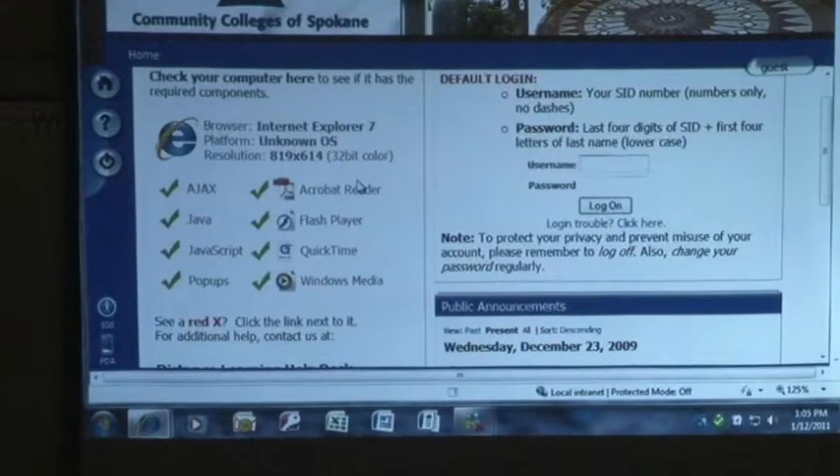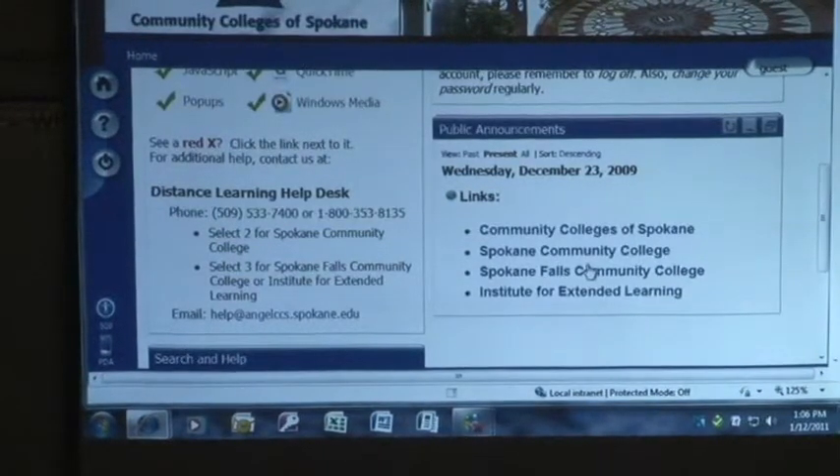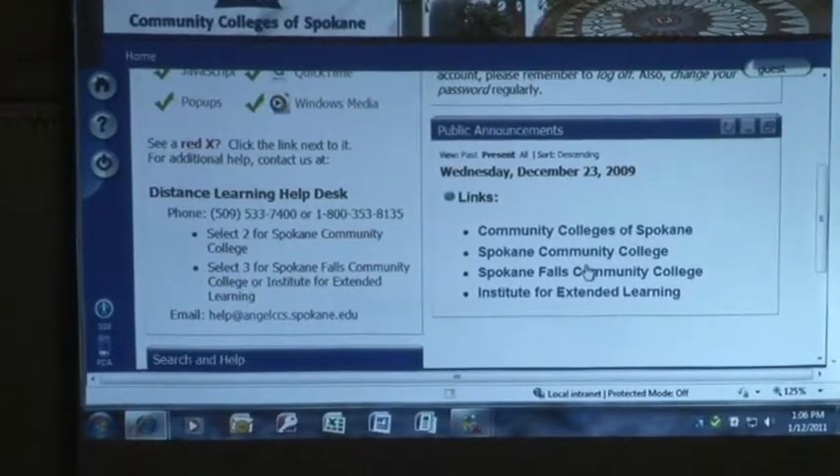I've had a few people say they had red X's so they didn't think they could go in — and yes, you can. You'll also see the public announcements. These are any announcements that affect the system-wide; these are not course announcements. So if we have to take ANGEL down for system maintenance or if something crashes, we'll put a notice up here and try to give you an idea of when we hope to get it fixed.